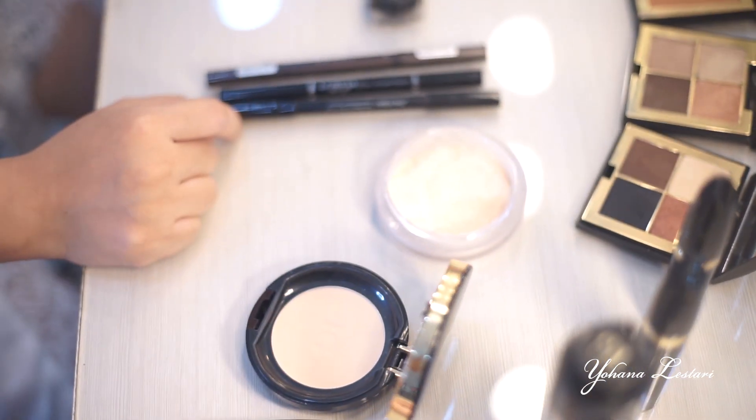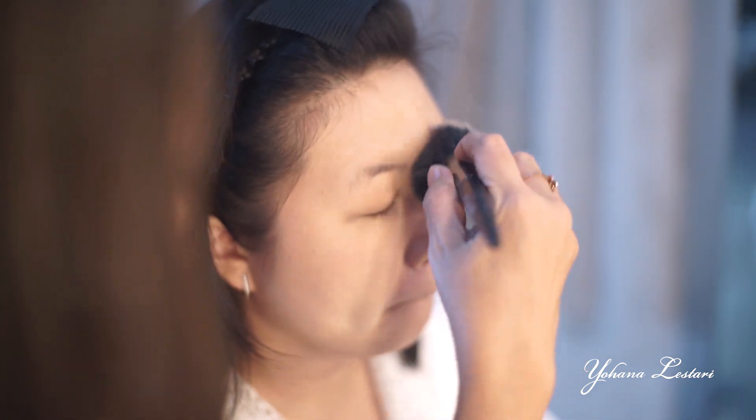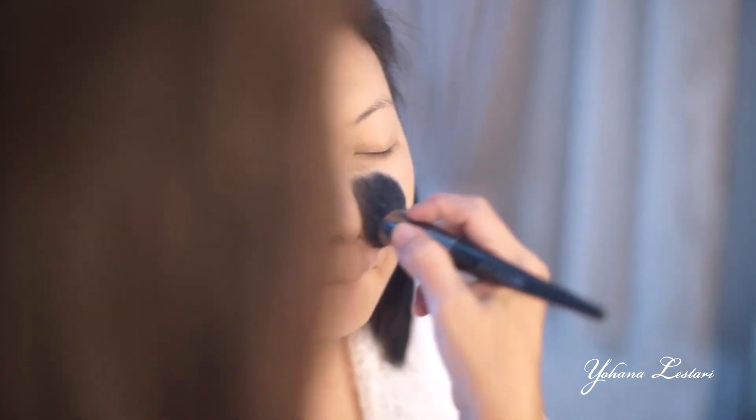Selanjutnya bedak tabur teman-teman. Aku pakai juga yang light, yang nomor 2. Pemakaiannya, aplikasinya saya lebih suka menggunakan kuas. Karena pemakaian pakai kuas itu lebih halus dan lebih rata menurut saya.